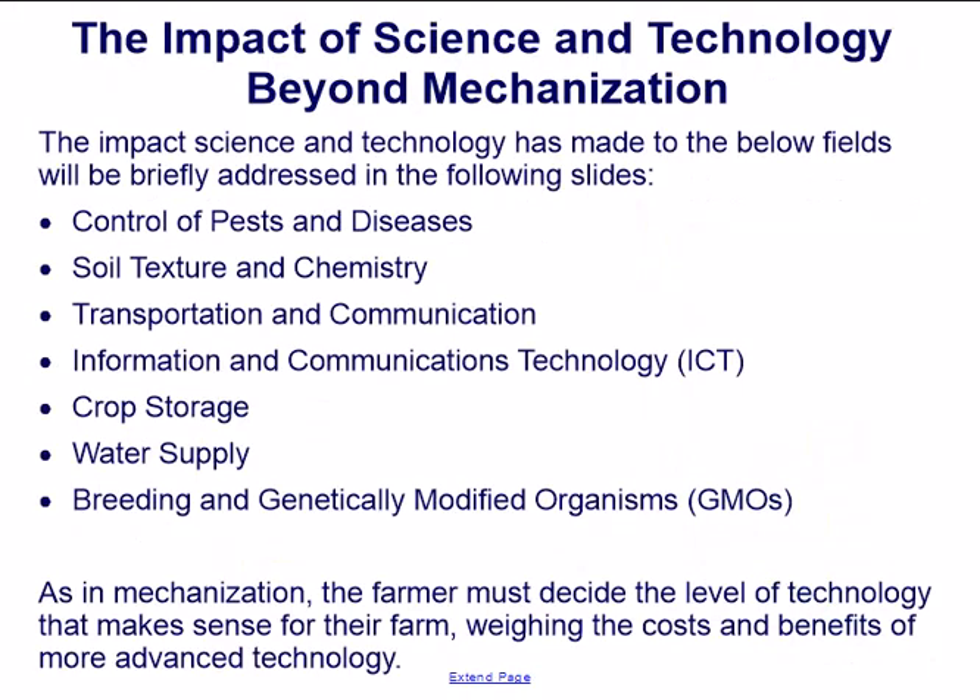The impact of science and technology beyond mechanization will be briefly addressed in the following slides, covering: control of pests and diseases, soil texture and chemistry, transportation and communication, information and communications technology, crop storage, water supply, breeding, and genetically modified organisms. As with mechanization, the farmer must decide what level of technology makes sense for their farm, weighing the costs and benefits of more advanced technology.